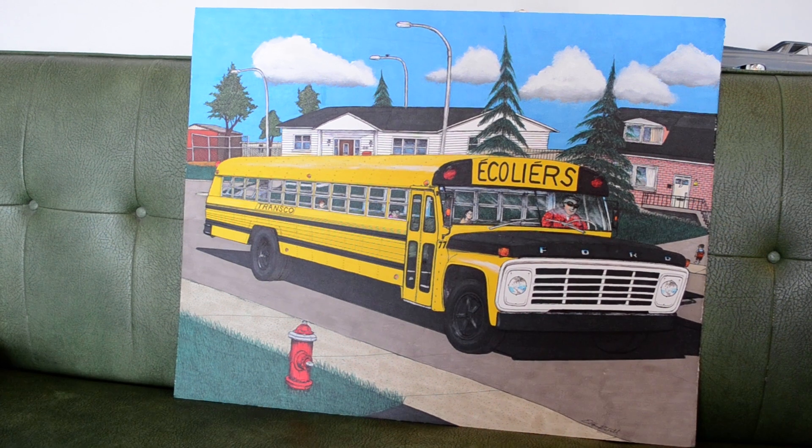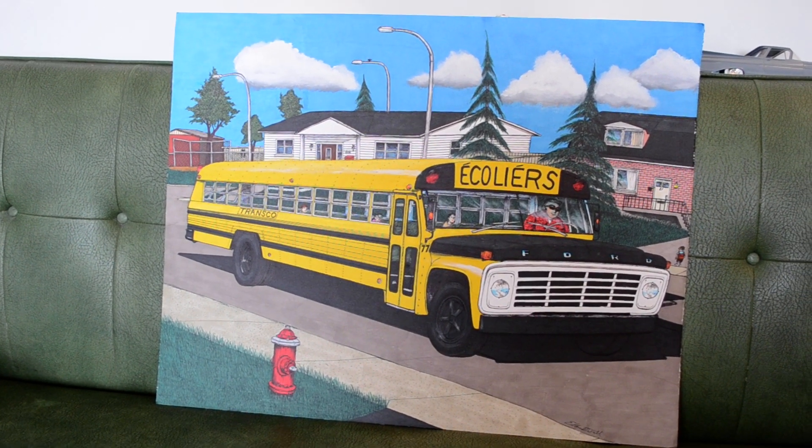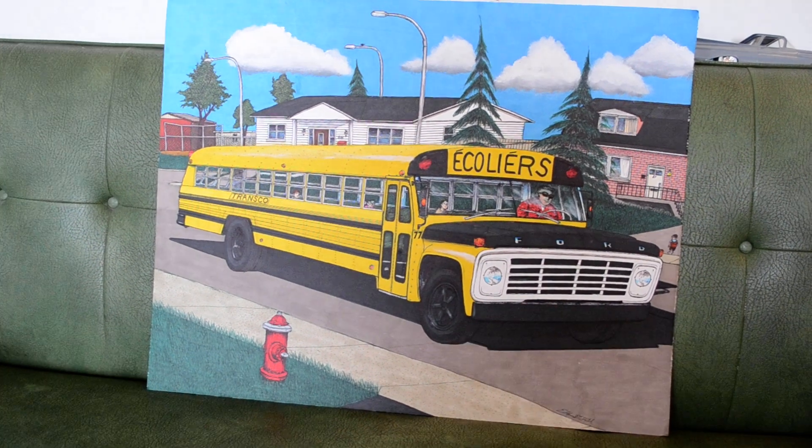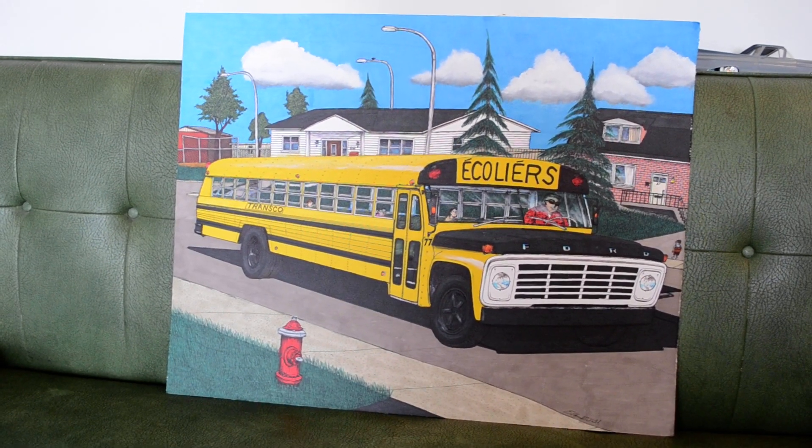Well, here where I live in Montreal, anyway, they're gone. And I drew this not just because I've always loved all types of buses, but I love school buses — specifically old school buses.